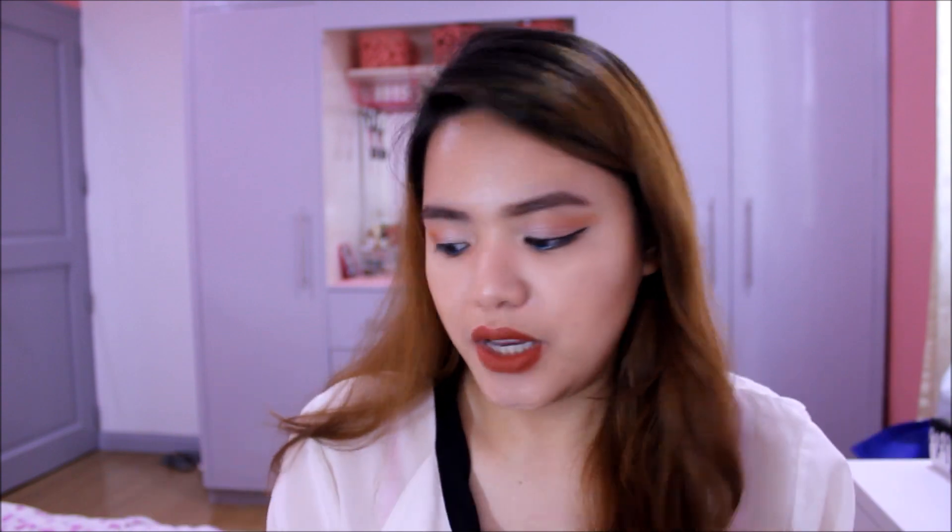If you have a darker skin tone, Rose Champagne will work out as a highlighter — it reminds me of the Cindy Luminizer. As for Apricot in the Middle, it reminds me of Luminoso in terms of color. This has shimmer but no glitter — glitter is definitely different from shimmer. I can deal with shimmers but I hate blushes with big chunks of glitter. What I love about shimmery blushes is you don't need an extra step for highlighter — you just need this and you're glowing with color.